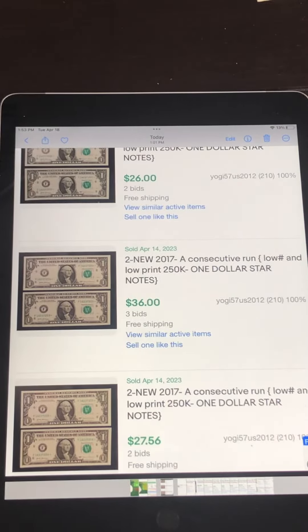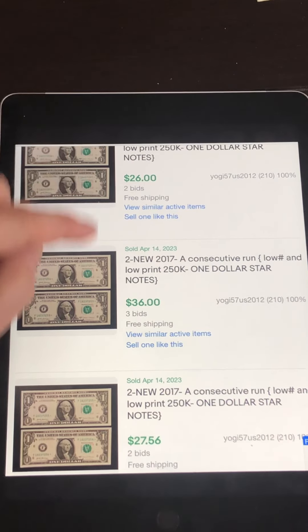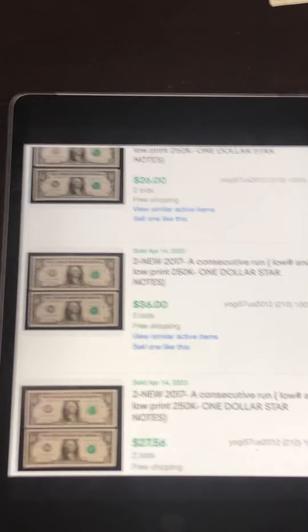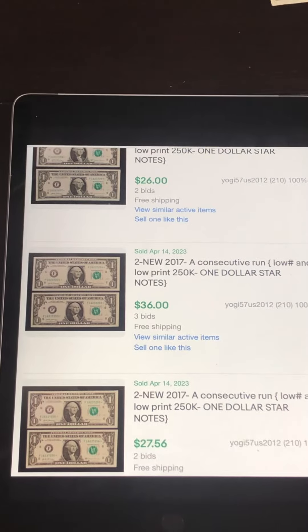When I go to eBay to see what these are selling for — these two sold for $26, these two for $36, and these two for $27. So I could get $13 to $15 for this one dollar bill in the secondary market. That's a good 1,300% return on a one dollar bill.